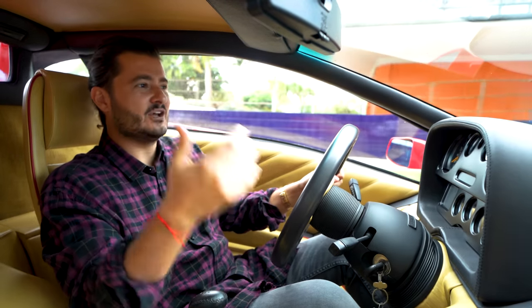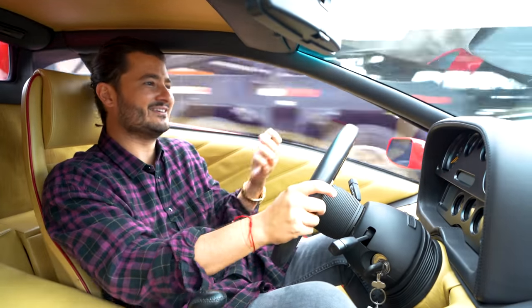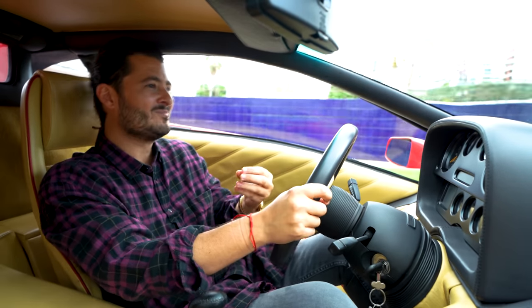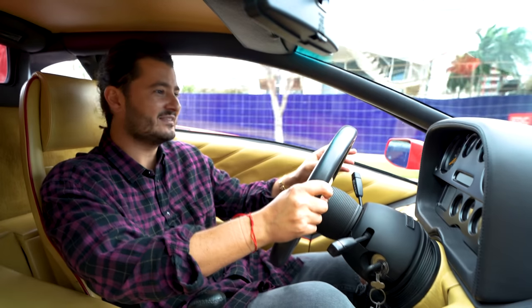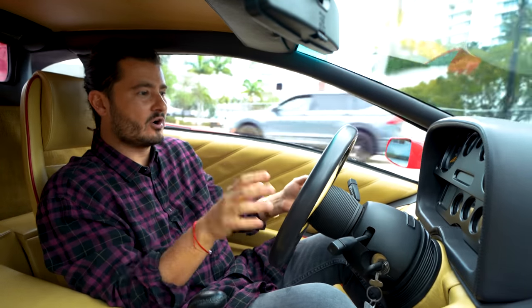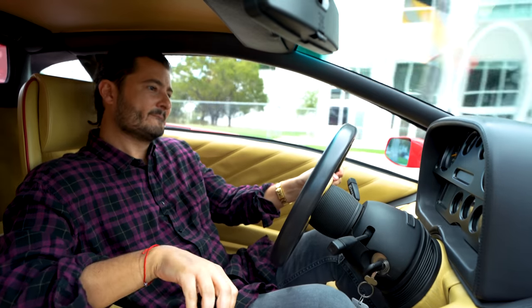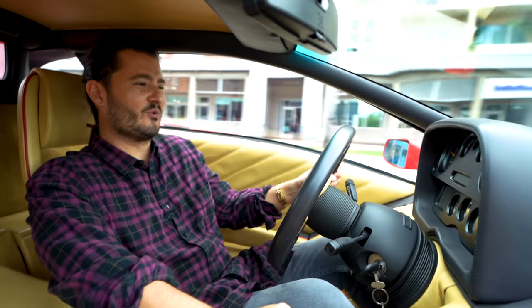I am obviously a huge fan of Lamborghini Diablos. There's no hiding my passion for these cars. I personally have a Diablo and I've done everything imaginable to be able to afford that car. What's so cool about these early cars is that while they are very difficult to drive, they're very raw.